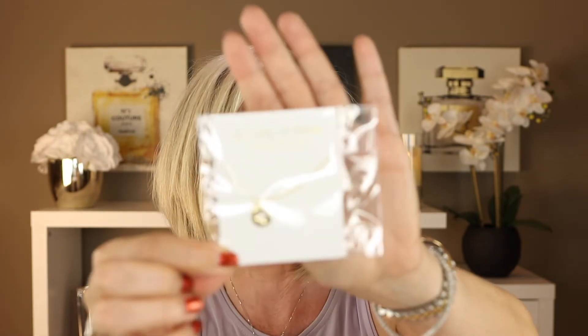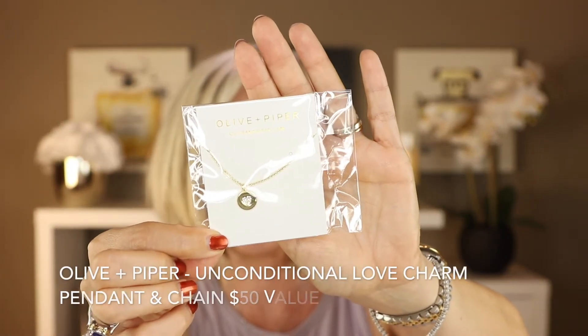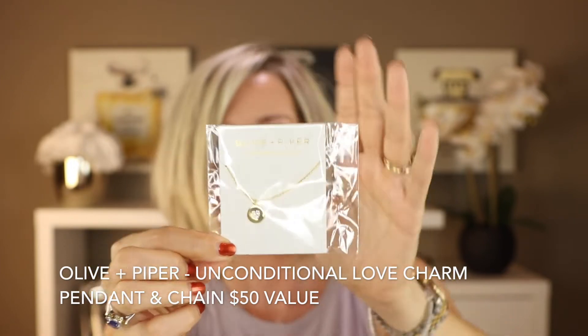Next is a jewelry item from Olive and Piper. It's this sweet little gold necklace with a heart. They have included a few jewelry items from Olive and Piper in past boxes and they're always really nice quality. This is probably a little bit dainty for me, so I think I might pass this one on to my niece.